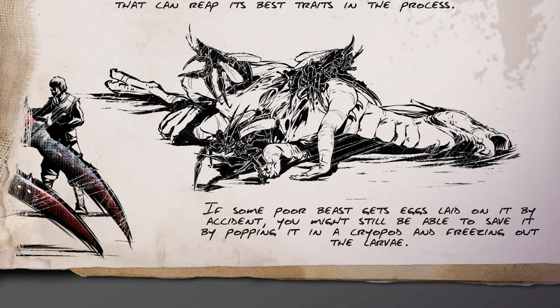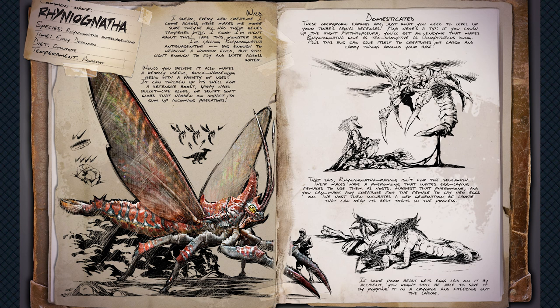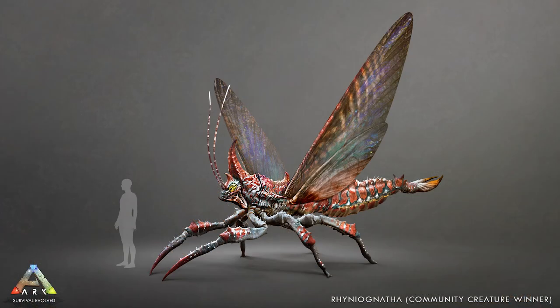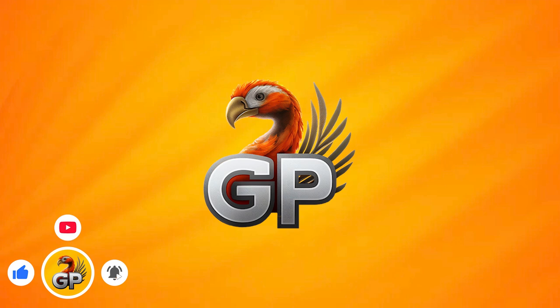Overall this creature sounds really interesting. I wasn't sure at first given that it's a massive bug, but it does sound compelling. I have a feeling these won't be easy to fight and the taming method will not be straightforward — these new taming methods are always far from simple. We also don't know yet whether these creatures will be breedable once tamed, but hopefully they are. We'll find out in June. Let me know what you guys think — do you like it? And if you don't want to miss out on the latest ARK news, please subscribe. Thanks for watching.